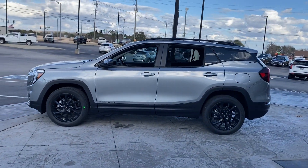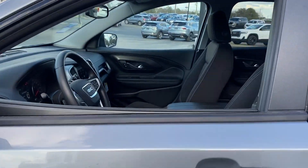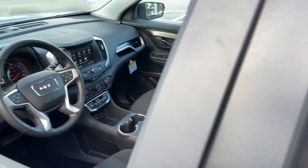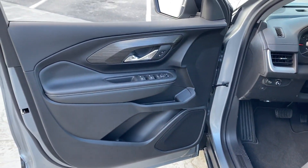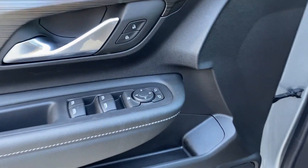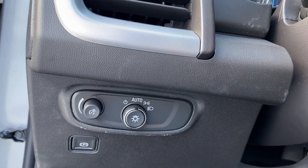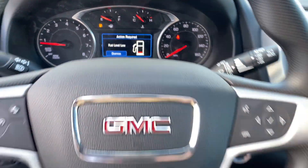Lane Keeping Assist, Lane Departure Warning, Wi-Fi Hotspot, Satellite Radio, Turbocharged Engine, Heated Side View Mirrors, Backup Camera, Tinted Windows, Pass-Through Rear Seat, Bluetooth, Keyless Start, Power Outlet, Auto Climate Control, Keyless Entry, Front Bucket Seats.